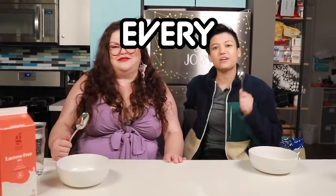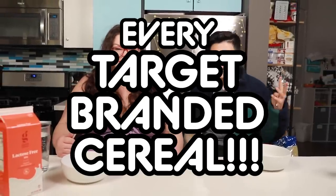On today's episode of the Kitchen & Jorn Show, we are going to be trying every Target branded cereal! Of which there are, I think, 11. There's 11.